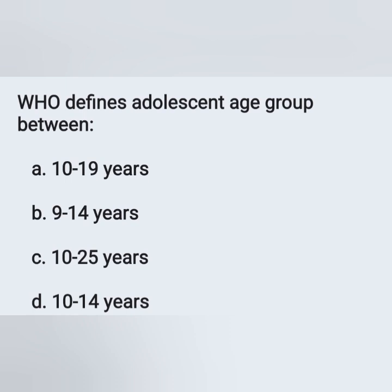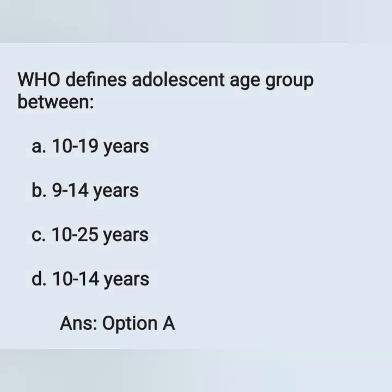According to WHO, the adolescent age group is between 10 to 19 years. Option A is the correct answer.